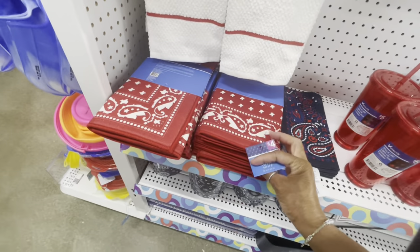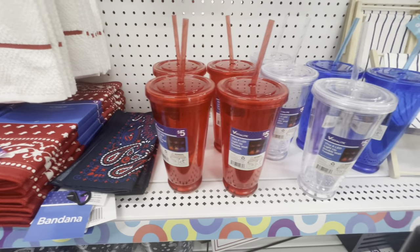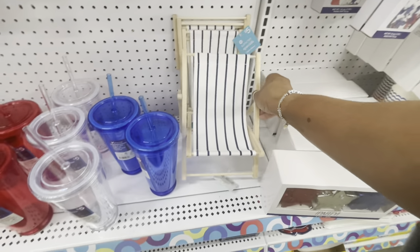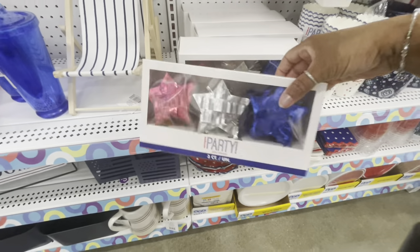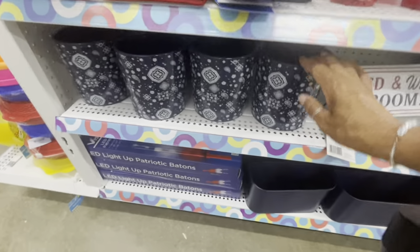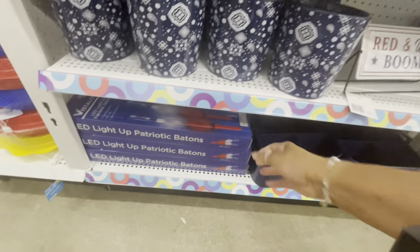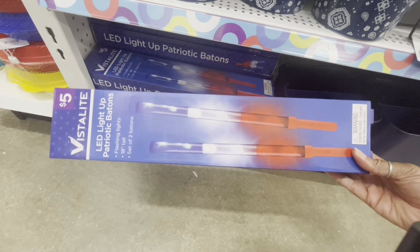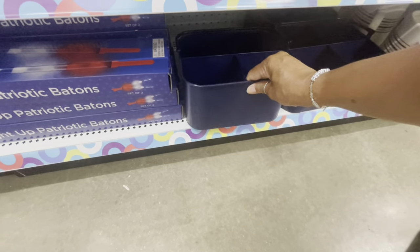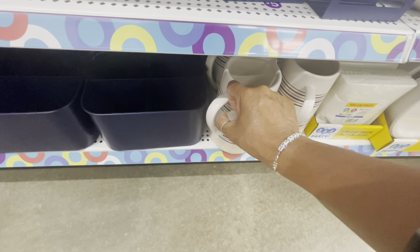Here are some drying dish mats — I only see red and I'm not sure the price. They have bandanas for three. All of their double wall tumblers in red, white, and blue are five. How cute are these little chairs — you can put these on your table for decoration, also five. A mini pinata shaped as stars is six dollars. Down here is a planter — I only see the blue one — and these are seven. Light-up patriotic batons are five and a little utensil caddy is ten.